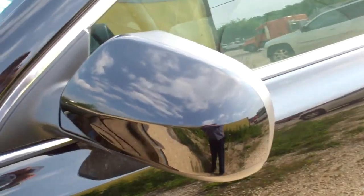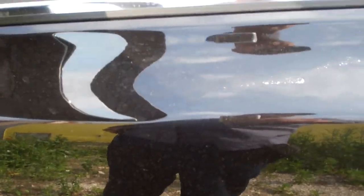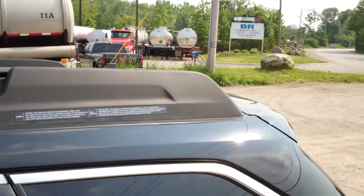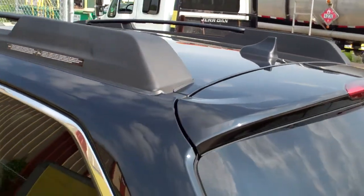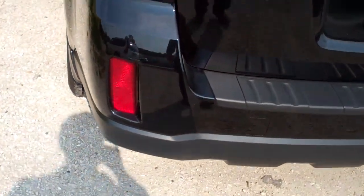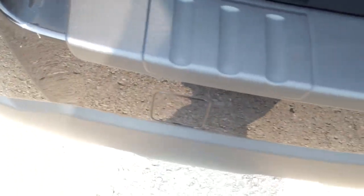There is a pretty sizeable dent on the unit. Some marks over here, scratches in this channel, and a mark over there. There are marks on the rear bumper and more marks down there.